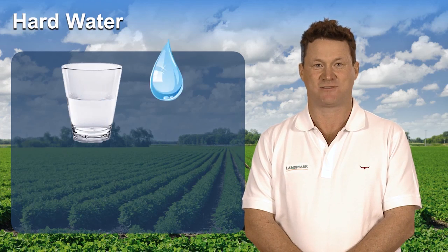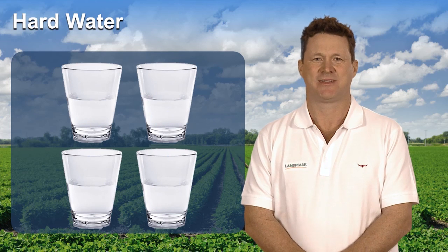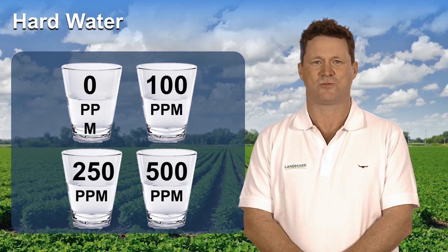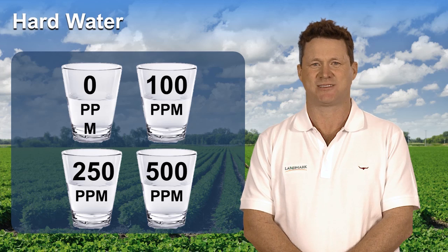Look at these four glasses of water — can you tell which one, if any, would contain hard water? The only way to know is to test it. A basic test strip would reveal that three of the four would be considered at least moderately hard and two of the four would be considered very hard.